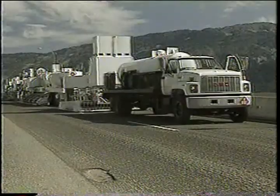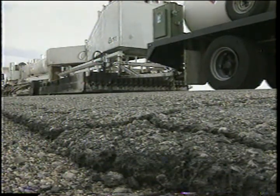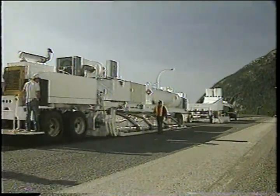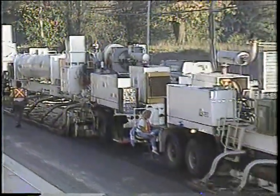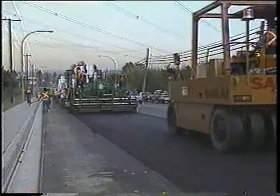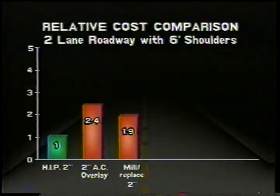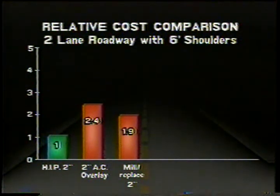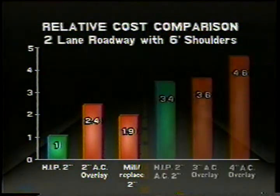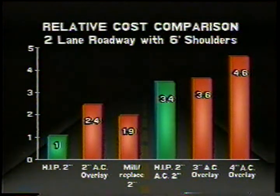Hot in place recycling is defined as the recycling of existing pavement in the presence of heat and on site to a depth of approximately two inches. It is an appropriate solution for renewing cracked and worn road surfaces, or to provide a stabilized bottom lift as one element in a larger project. The process eliminates the need to purchase and truck in large quantities of raw materials, benefiting the environment and leading to impressive cost savings. A two-lane highway can be hot in place recycled for about half the cost of a conventional asphalt overlay. Used as a bottom lift, a two-inch recycle followed by a two-inch overlay still results in substantial cost savings compared to four inches of fresh asphalt.